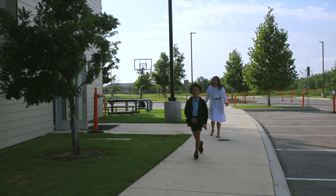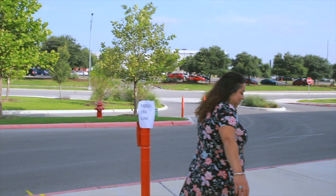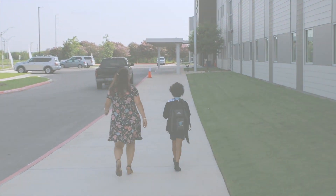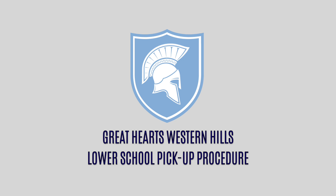No scholars are allowed to enter their vehicle in between cars. Scholars who are late to car line will be directed to the missed car line area and walk to their vehicle. Scholars should remember that we are silent during pickup. We walk quickly, do not run, and listen to the teachers. These procedures will keep everyone safe while practicing the virtue of patience.